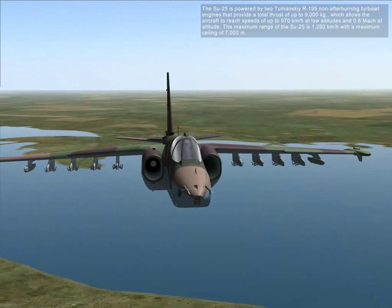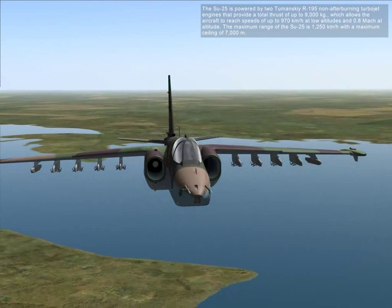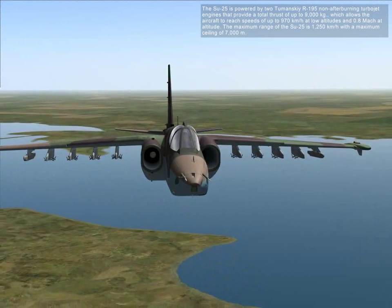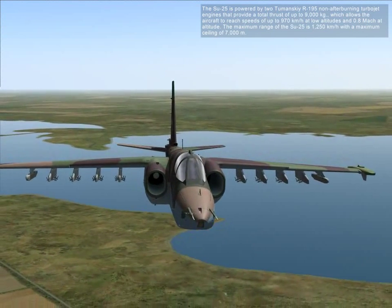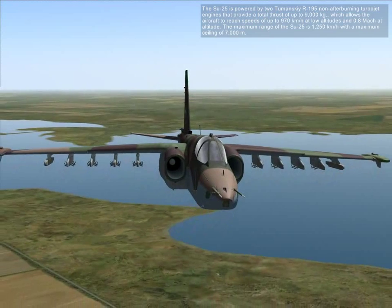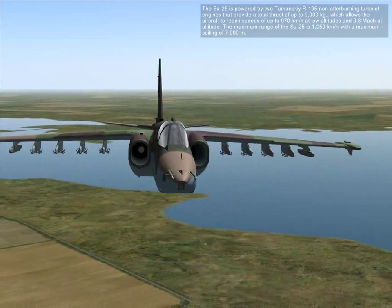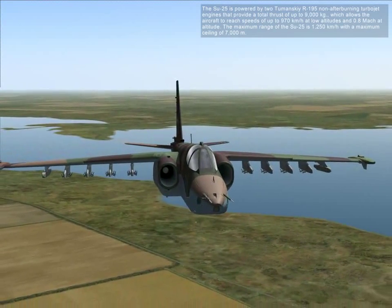The SU-25 is powered by two Tumansky R-195 non-afterburning turbojet engines that provide a total thrust of up to 9,000 kilograms, which allows the aircraft to reach speeds up to 970 km/h at low altitudes, or Mach 0.8 at altitude. The maximum range of the SU-25 is 1,250 kilometers with a maneuvering ceiling of 7,000 meters.